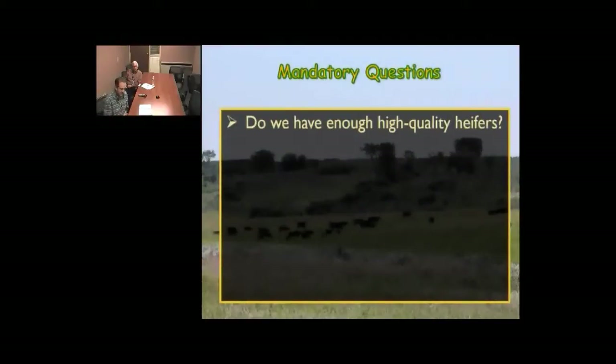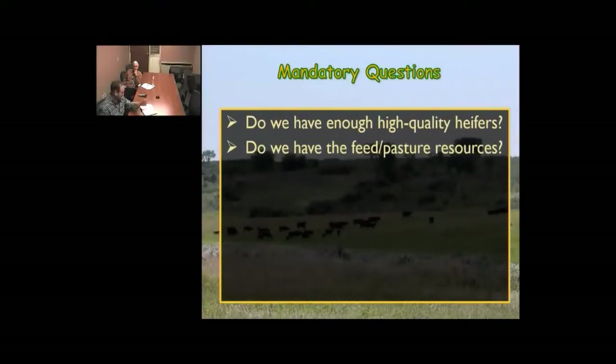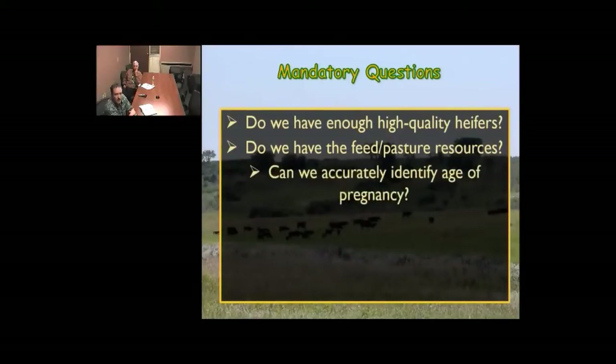This is also a gut check time for what it takes to be replacement quality. The concept of keeping more heifers needs to force that question. Next: do we have the feed or pasture resources? We're retaining an additional group of cattle we didn't plan on before, so do we have those feed and pasture resources available? Can we accurately identify age of pregnancy? This really comes down to timing of pregnancy evaluation and making sure we only keep early pregnancies.